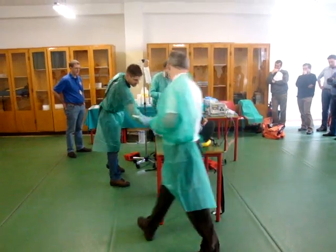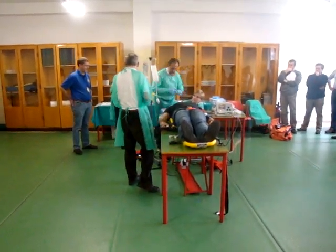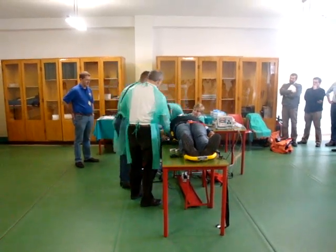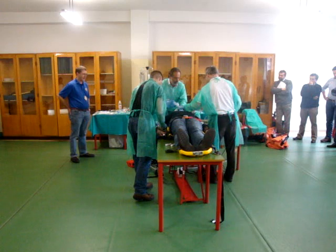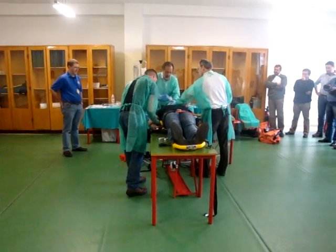I've got the full suxamethonium on. Sebastian, you're going to need your hand for 30 seconds. I'm going to do the intubation - I'm just going to set up. Pulse oximeter is showing saturation of 100.